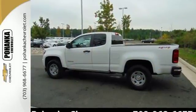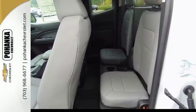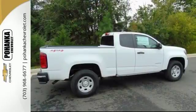Inside this quiet cabin, you'll enjoy the benefits of a color media display and USB port. Safety rides shotgun on every trip with the included Stabilitrack,